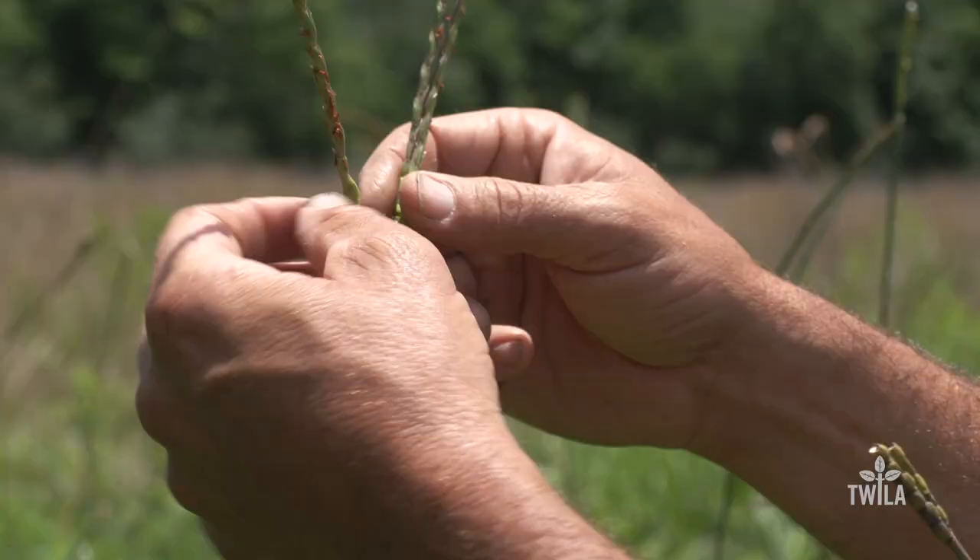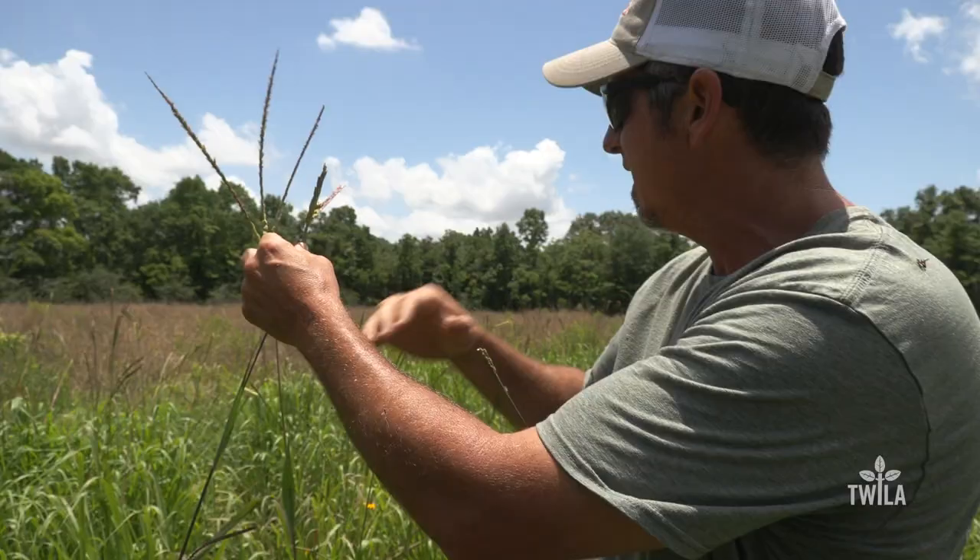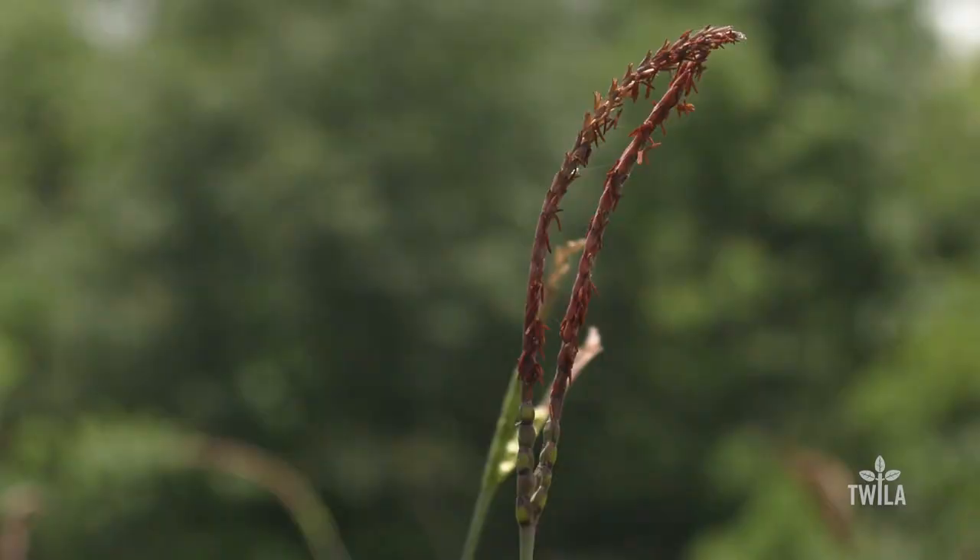The seed is actually only produced right here. The reseeding does take a long time — this 30-acre patch took about four or five years — but there is a payoff.